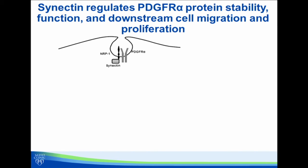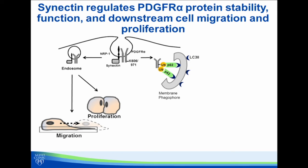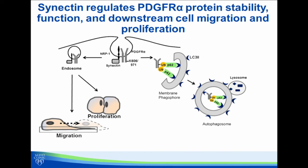In the second part of our study, we focused on another PDGF receptor isoform, PDGF receptor alpha. It turns out that synectin also regulates PDGF receptor alpha, however through an entirely different mechanism. In this case, synectin maintains PDGF receptor alpha in active signaling endosomes to facilitate hepatic stellate cell migration and proliferation that's important for the development of liver fibrosis. On the other hand, there are specific lysine residues on PDGF receptor alpha that are ubiquitinated, and this can lead to their degradation through an autophagic pathway. This was shown through a number of approaches, including mutant constructs and pharmacologic compounds.